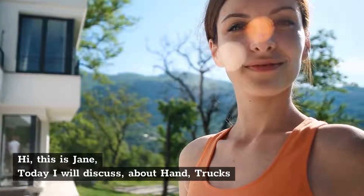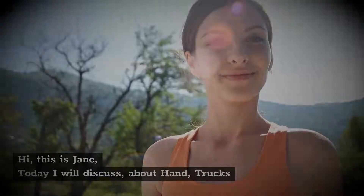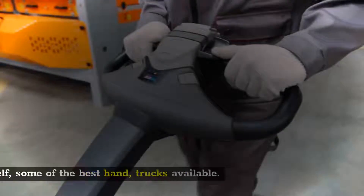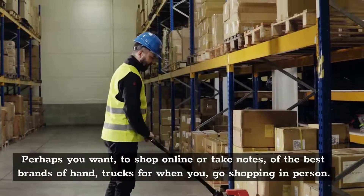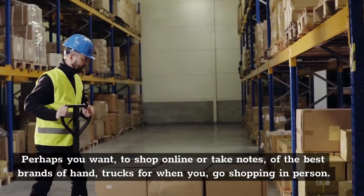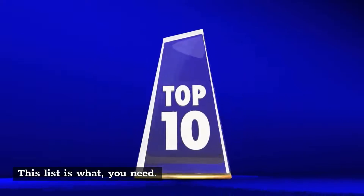Best hand trucks. Hi, this is Jane. Today I will discuss about hand trucks. Make moving easier and get yourself some of the best hand trucks available. Perhaps you want to shop online or take notes of the best brands of hand trucks for when you go shopping in person. This list is what you need.